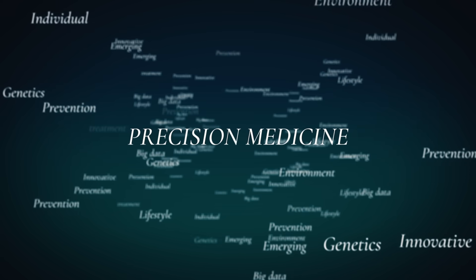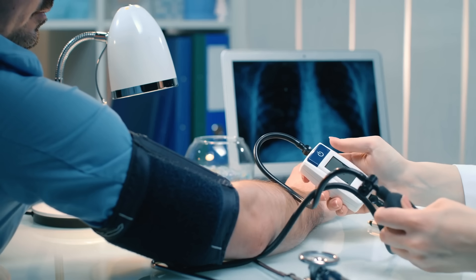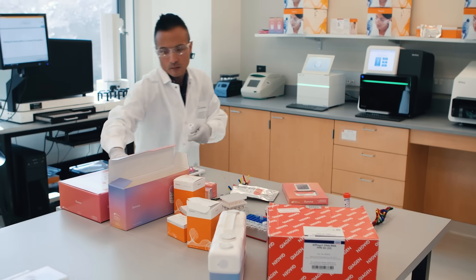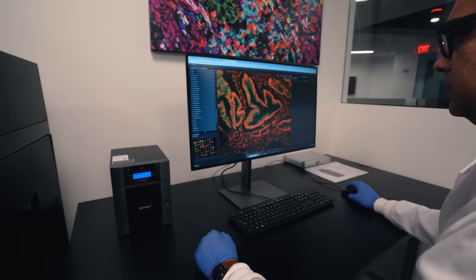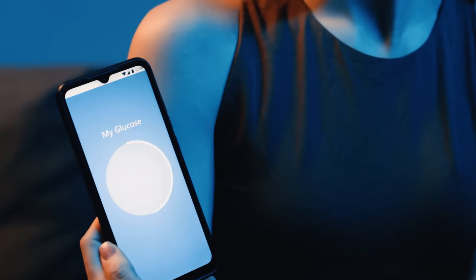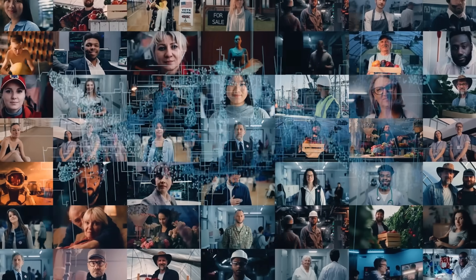Precision medicine is a broad term that can apply to every stage of a person's health journey — from preventing disease, to early disease detection, to personalized treatment plans. In essence, precision medicine personalizes health care. Unlike the traditional one-size-fits-all approaches, it combines strategies from diverse fields like genomics, metabolomics, and various biomedical data sciences. It involves analyzing an individual's genetics, lifestyle, and environmental factors to customize therapies, enhance disease prevention, and improve overall health. Precision medicine ensures that treatments and wellness plans are as unique as the individuals receiving them.